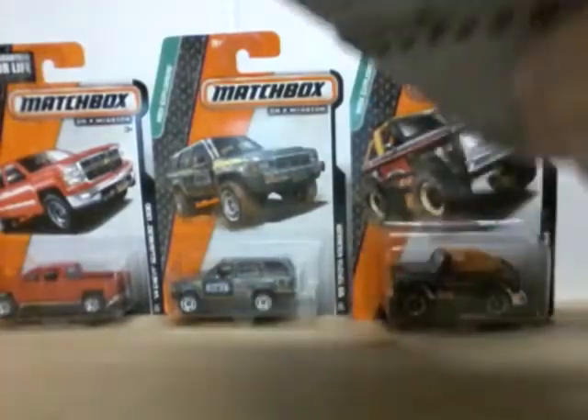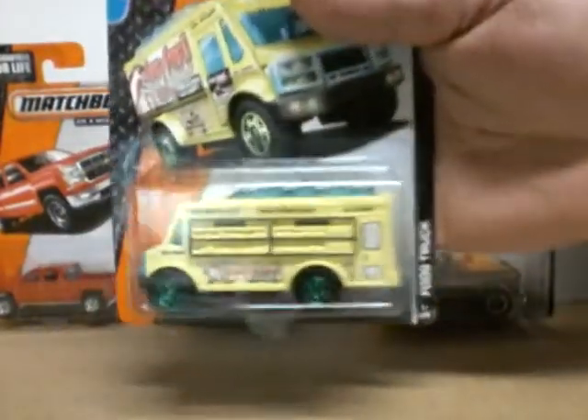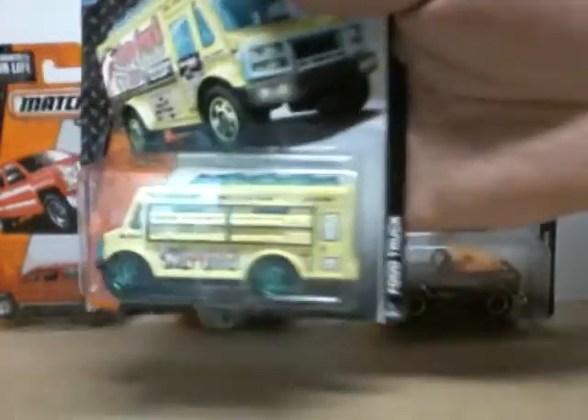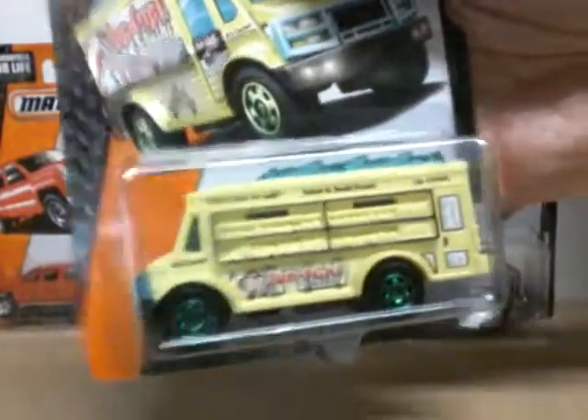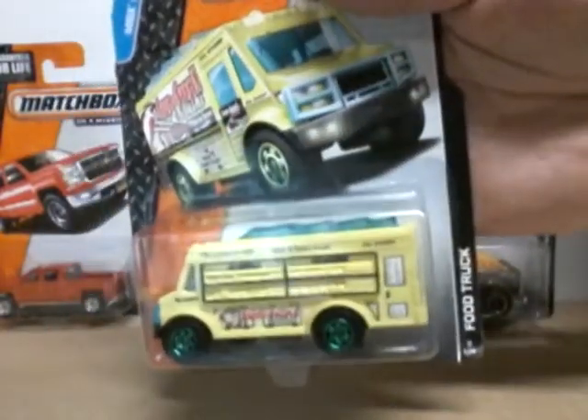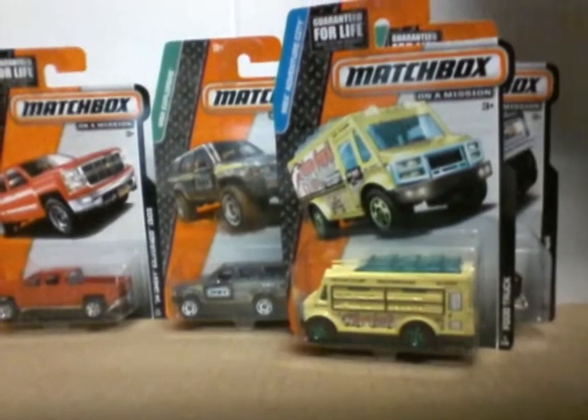And last, I thought this was pretty cool. It's got green wheels — I don't think it's a chase or whatever. It's a food truck, some weird name on it, but a nice yellow food truck with green wheels. That's it, a couple of Matchbox for ya. See ya next time. Bye bye.